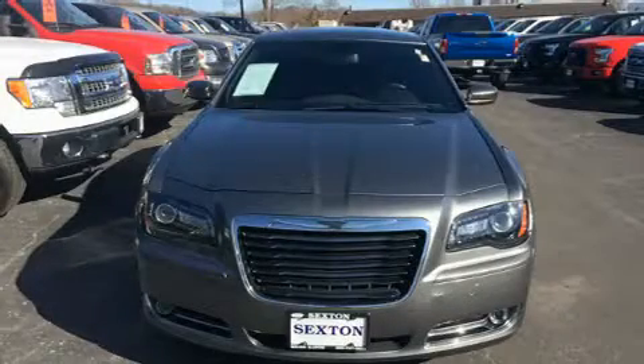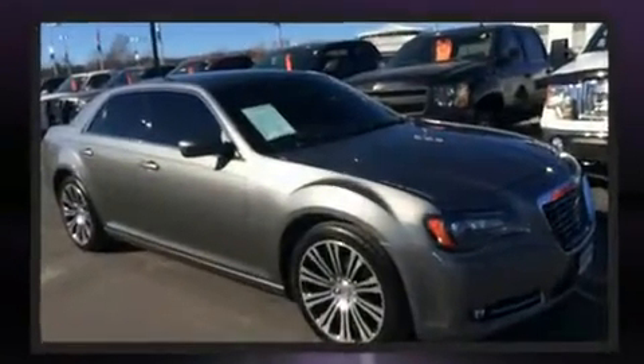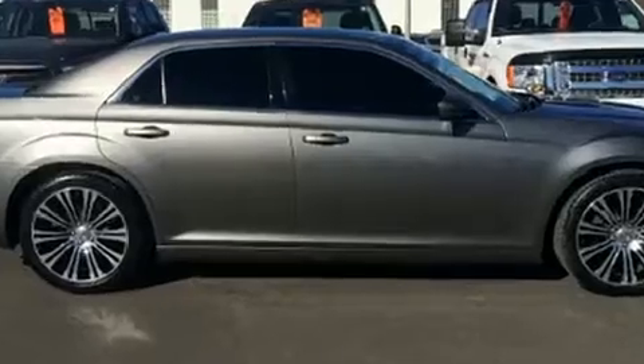Here's a great deal on a 2012 Chrysler 300. With fewer than 25,000 miles on the odometer, this four-door sedan prioritizes comfort, safety, and convenience. It features an automatic transmission, rear-wheel drive, and a refined six-cylinder engine.